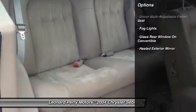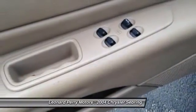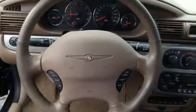Driver airbag, alloy wheels, front air conditioning, cruise control, keyless entry, rear window defrost, fog lights, power locks, passenger airbag, trip computer.